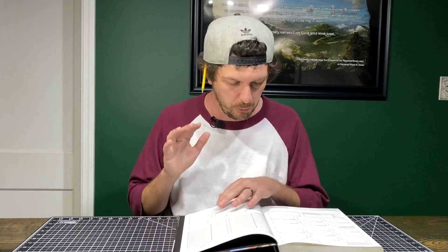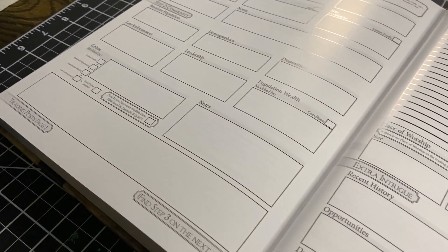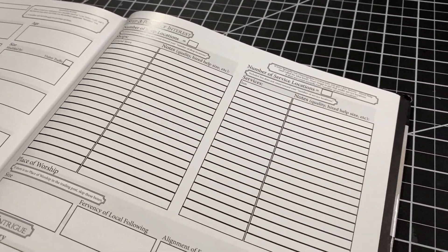Number two, the worksheets are going to be so useful for a new DM. It's like making a character sheet for your towns and villages. That way when you make one, play another game for a while, and come back, you can pull that worksheet out and immediately know where you left off. They are so useful for anybody, but particularly for a new DM.